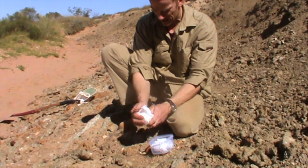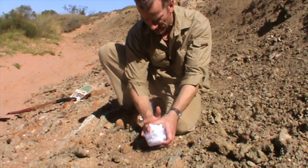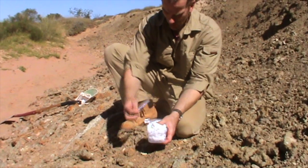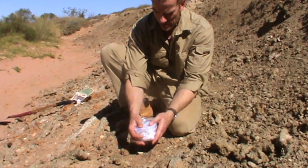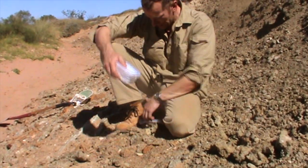Just adding a little bit of extra padding here — this will cushion the specimen. I'm going to prepare it a little bit more when we get back to Perth and remove the dirt. Very nice find.